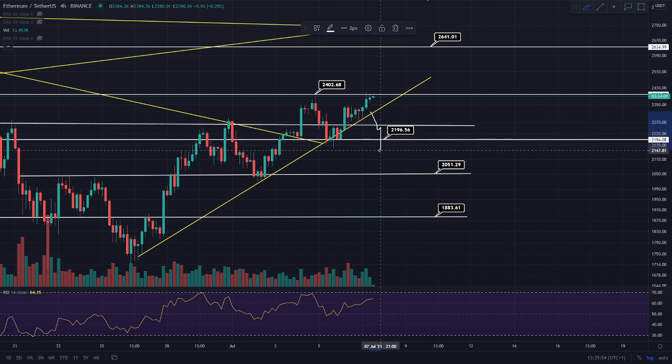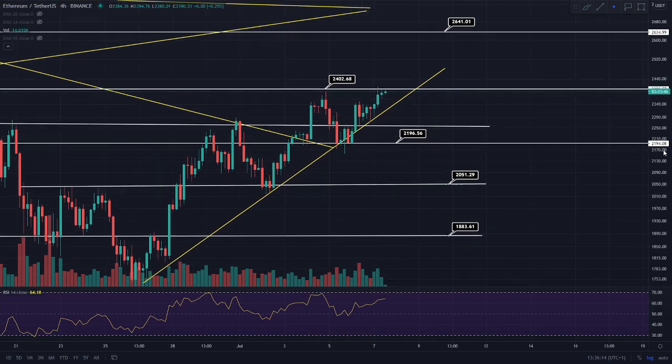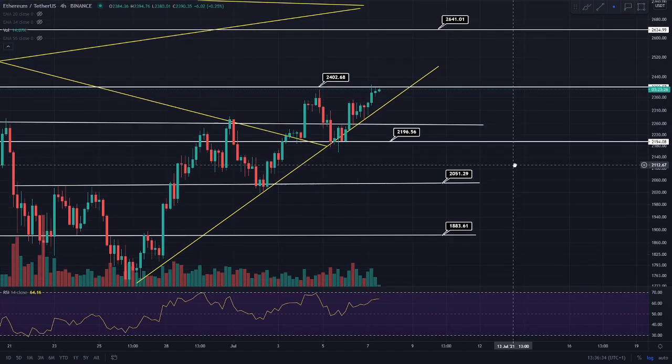If we then fall below $2,200 and fail to get back above it, this is when the trade to $2,050 becomes valid. If we were to reach $2,050, this bullish uptrend would be invalidated. I don't actually believe this is going to happen at all — I believe we are in a definite bullish uptrend and we have to respect trends until they are invalidated. I'm not even going to get into the short trade at $1,900 — it's nowhere near on the cards right now.